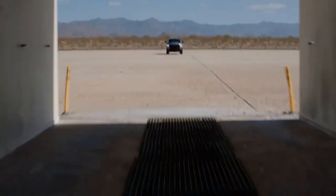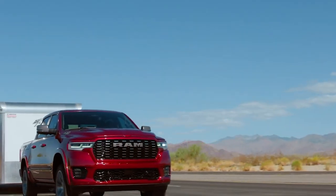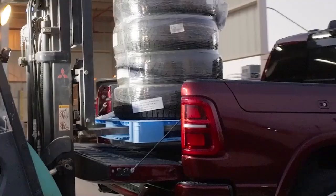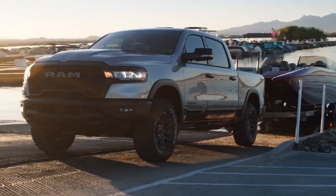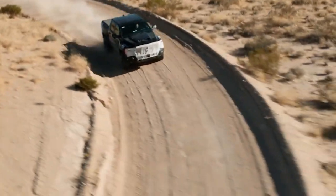With Chrysler recently unveiling a facelifted DT series for 2025 and Hemi production potentially coming to an end, we might be seeing the last of these Hemi-powered police trucks. So if you spot one of these on the road, give it a nod of respect — it might be a dying breed.